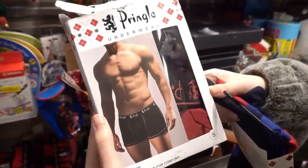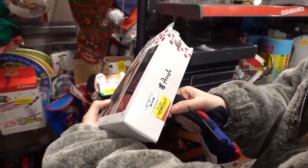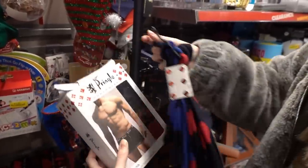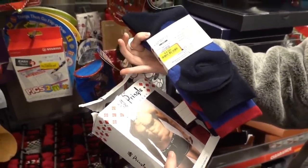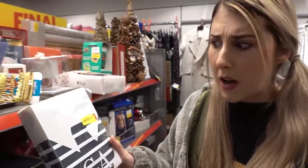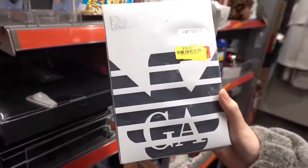I've heard of Pringle Crisp but I've never heard of Pringle clothing and they have this pack of underwear. This is down to £7 — the retail was £31.99. They also have a pack of socks down to £4. Forget Pringle, you can get yourself some Armani here, down from £49.99 to only £9.